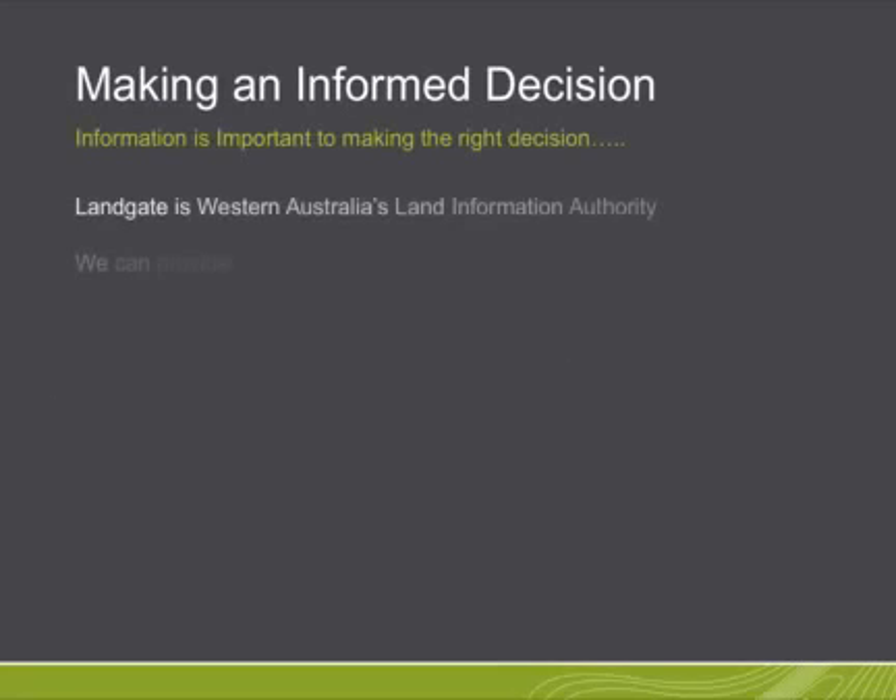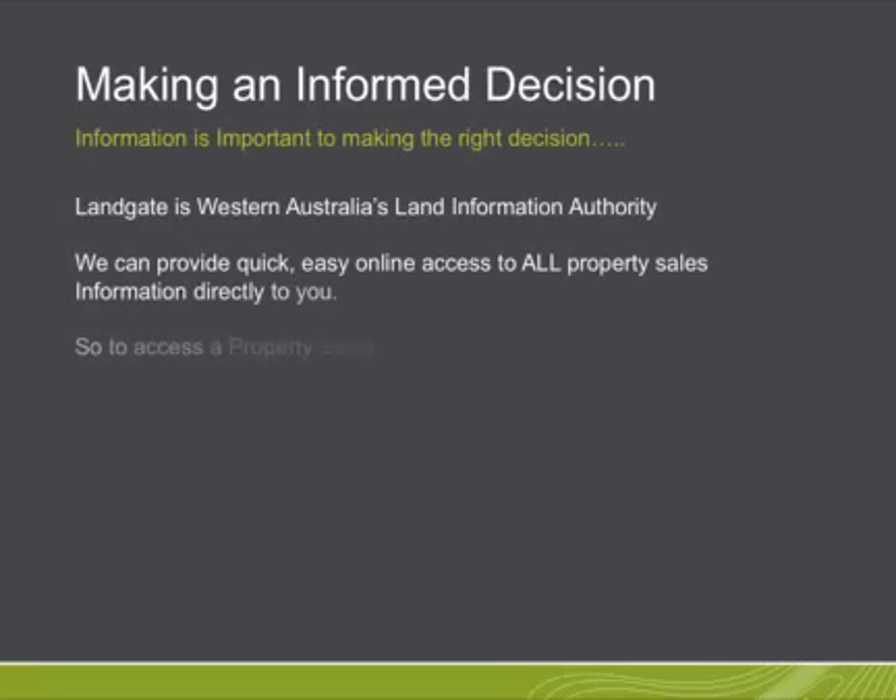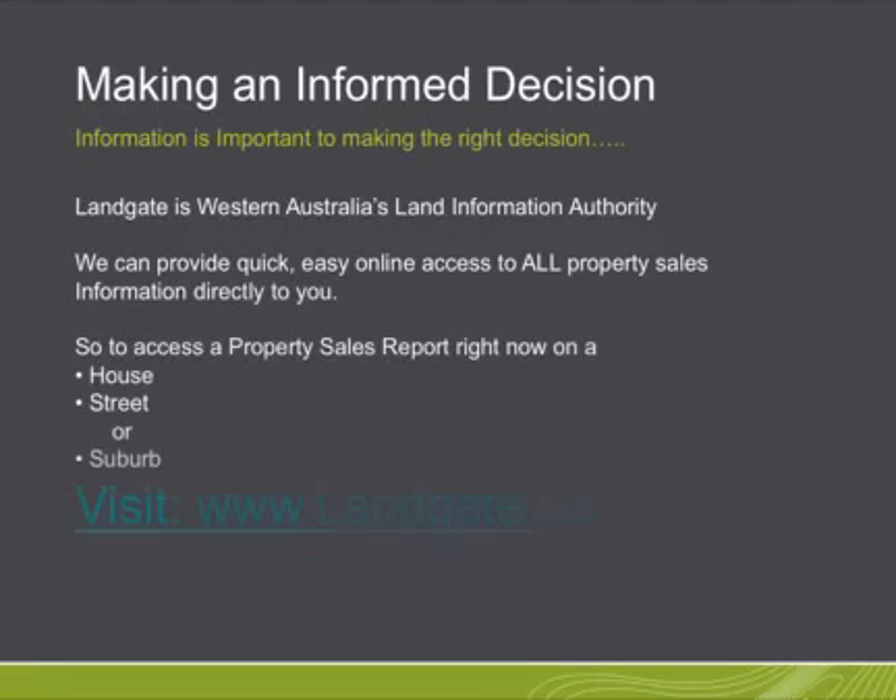Making an informed decision is important. Landgate is Western Australia's land information authority. We can provide quick, easy online access to all property sales information directly to you. To access a property sales report right now on a house, street or suburb, visit us at landgate.wa.gov.au.